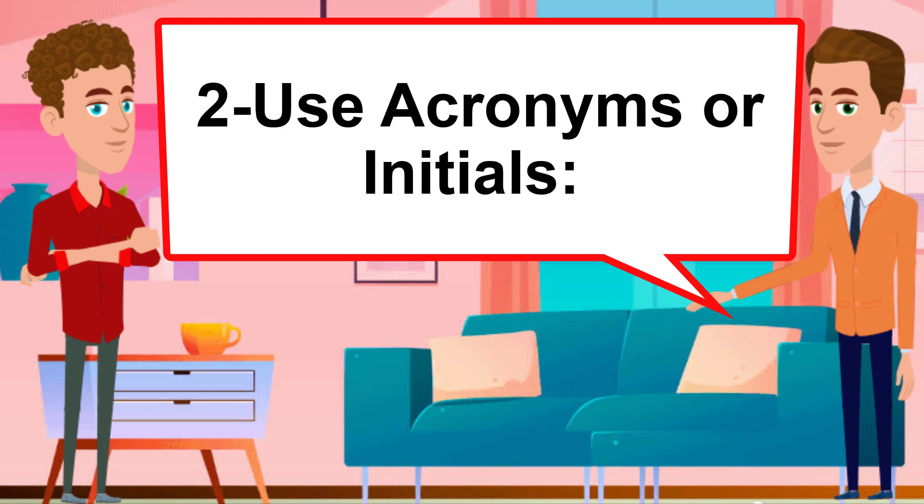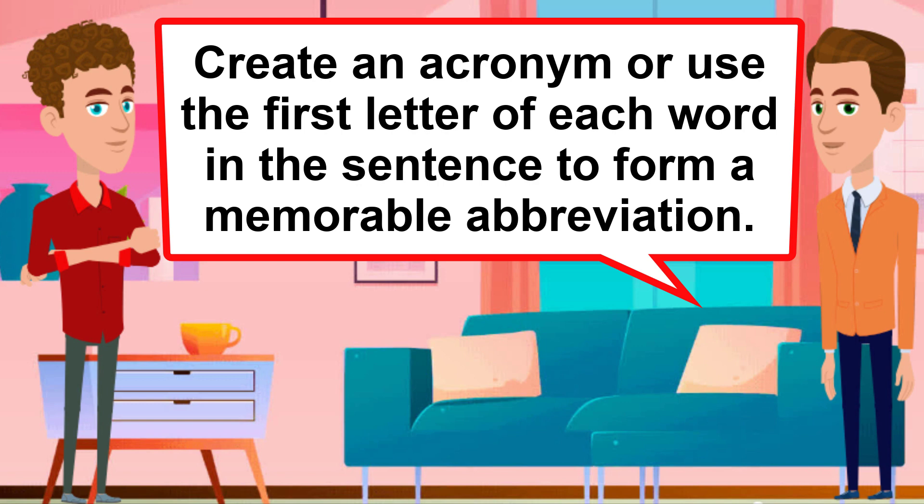Use acronyms or initials. Create an acronym or use the first letter of each word in the sentence to form a memorable abbreviation.